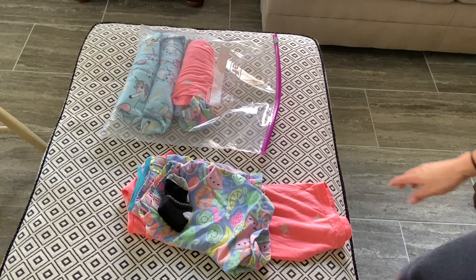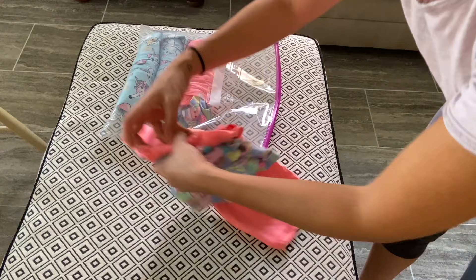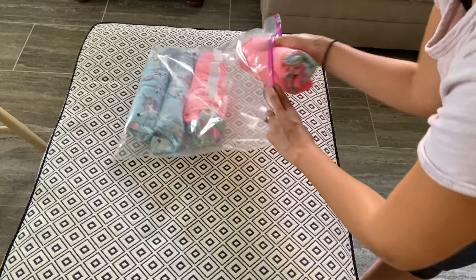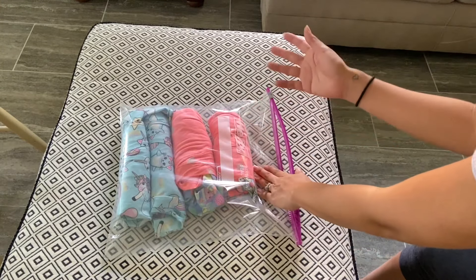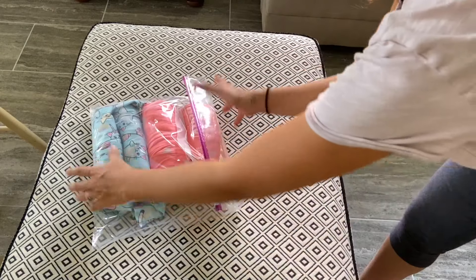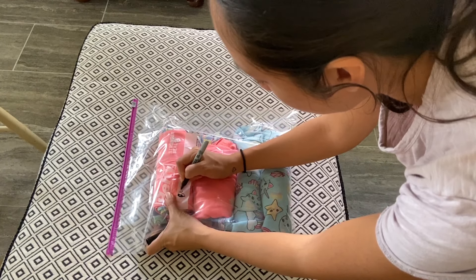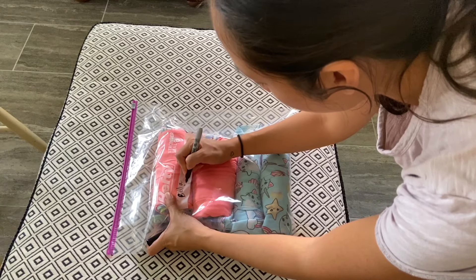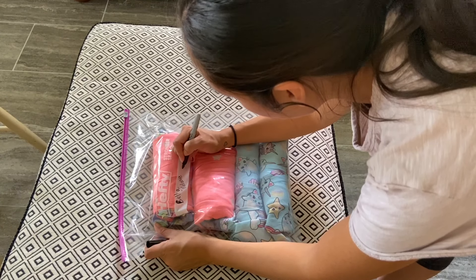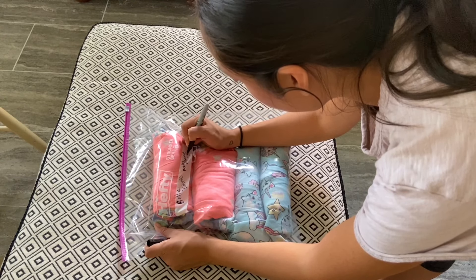When it comes to packing the kids' clothes, I like to put their shirts, underwear, bottoms, and socks together, and then roll them up. I roll it up and stick it into a Ziploc bag — each outfit has its own underwear and socks. I'll probably add two more outfits into each bag, then close it up. I get a Sharpie and write the child's name — like Bella and Melanie — and then the day, like Monday and Tuesday outfit. That's it!